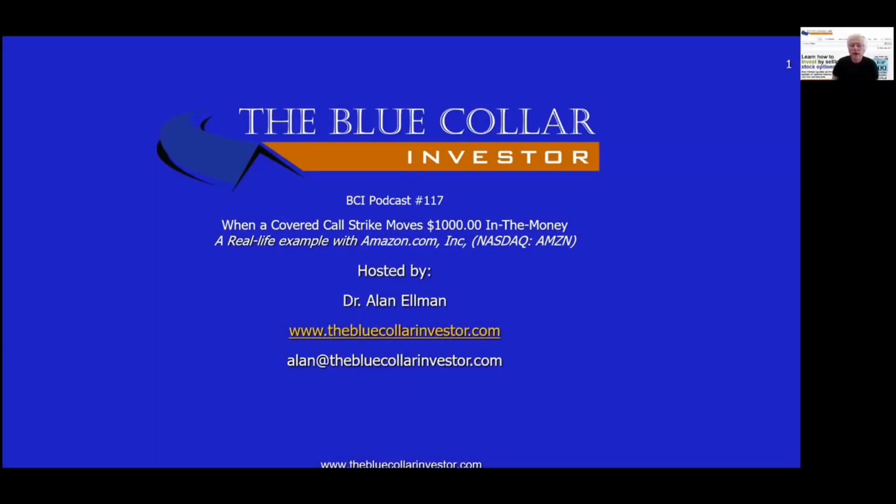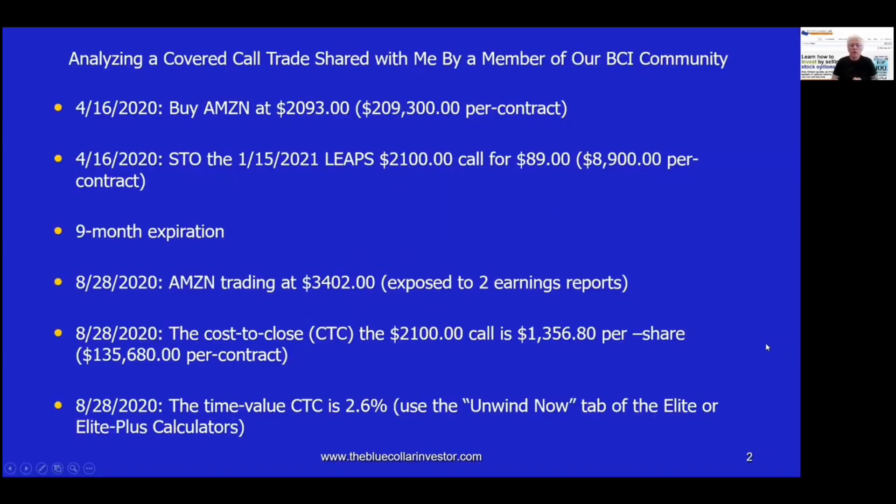Hello everybody. This is Alan Elman, the Blue Collar Investor, welcoming you to BCI podcast number 117. This one is titled 'When a Covered Call Strike Moves $1,000 in the Money.' We're going to use a real-life example with Amazon.com Inc., which trades on the NASDAQ exchange under the ticker symbol AMZN. And yes, folks, this actually did happen. This is a trade that was shared with me by a member of the BCI community.